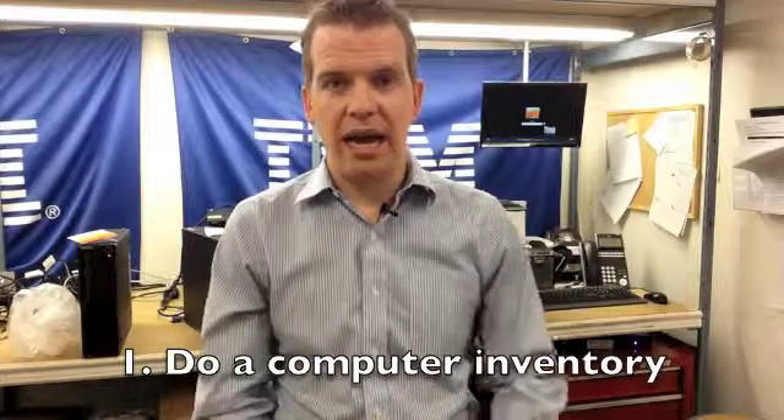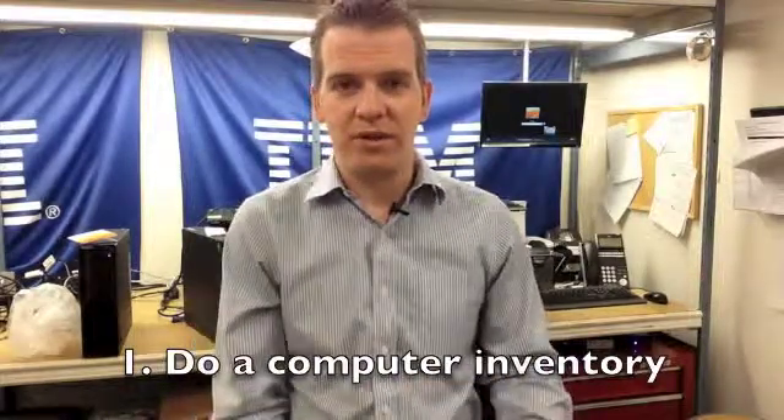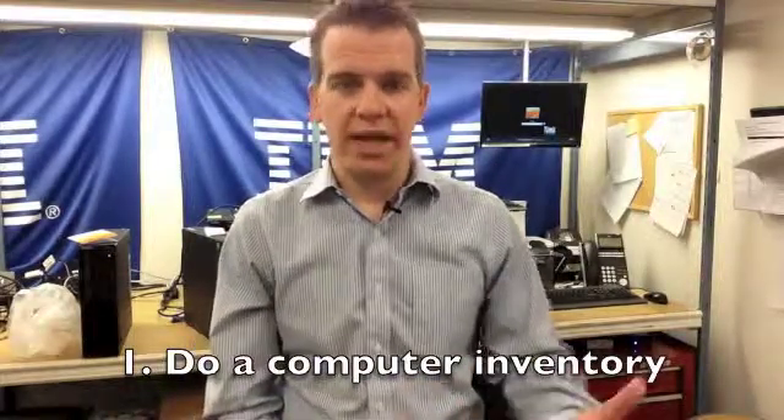So, how do you deal with it? Three things that we suggest. Number one, do an inventory of all your computers. If you don't have a way of doing this, give us a call. If you're one of our clients, we can just run a report and give you a quick inventory of how many Windows XP machines you have.